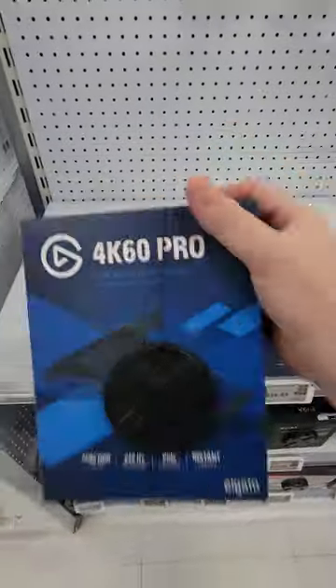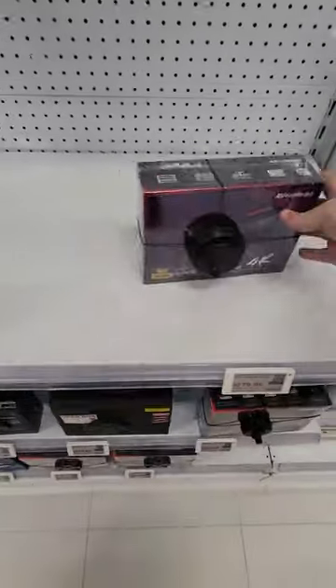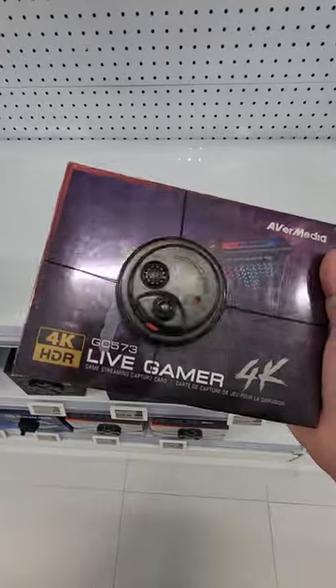I ended up buying an Elgato 4K capture card to help improve my stream quality. Does anybody have any experience with these AVerMedia capture cards? Let me know in the comments.